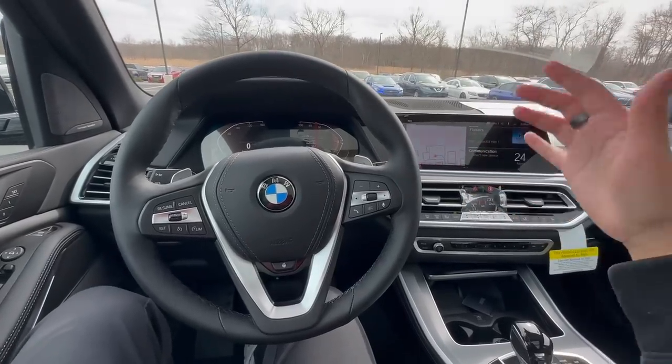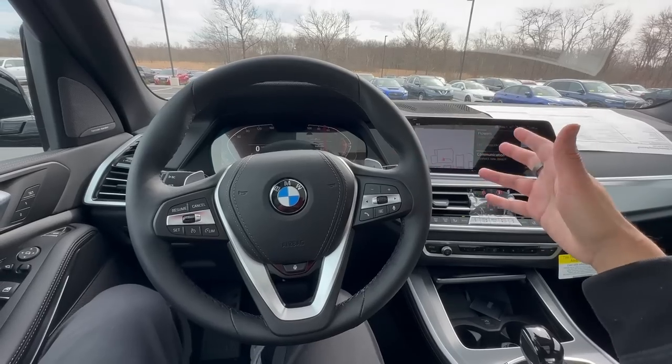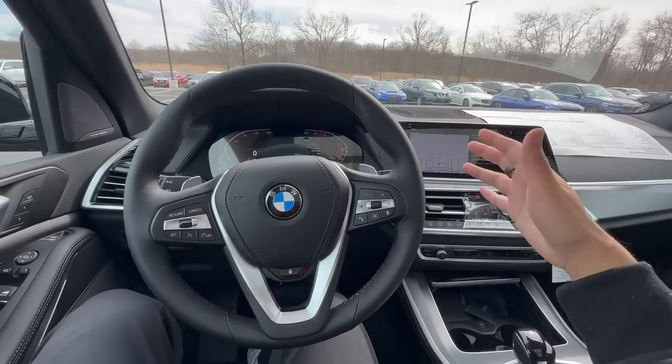How's it going BMW fans, welcome back to Beam Review. Today we're gonna be going over the eight different ways that you can make your BMW last forever.